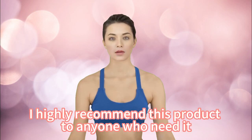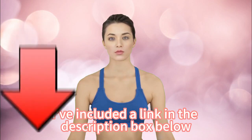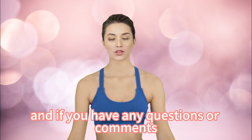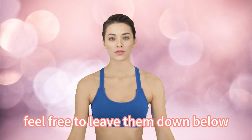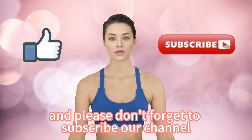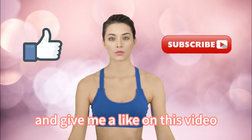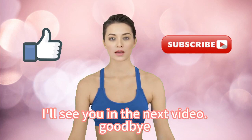Overall, this product is highly recommended to anyone who needs it. A link is included in the description box below if you want to check it out for yourself. Feel free to leave any questions or comments down below — thanks for watching, please subscribe to the channel and give this video a like. See you in the next video!